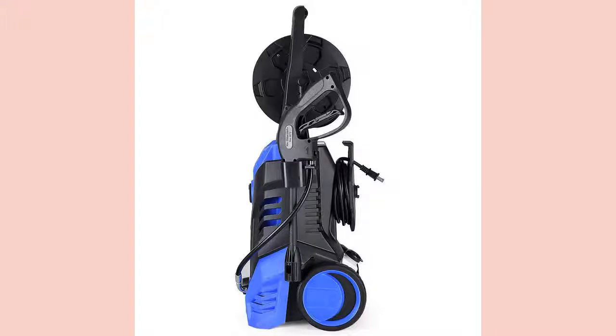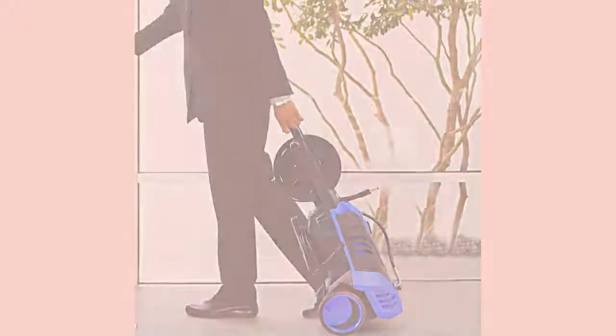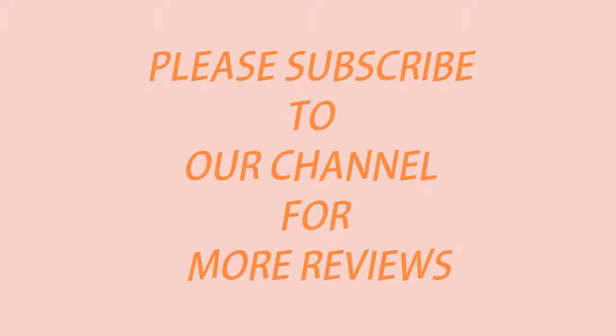This machine is also lighter than many other pressure washers at 26.8 pounds, which, when combined with its large wheels, makes it very portable. Click the link below to buy on Amazon, and please subscribe to our channel for more reviews.